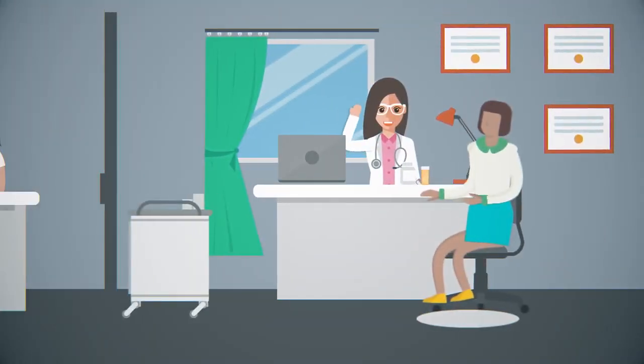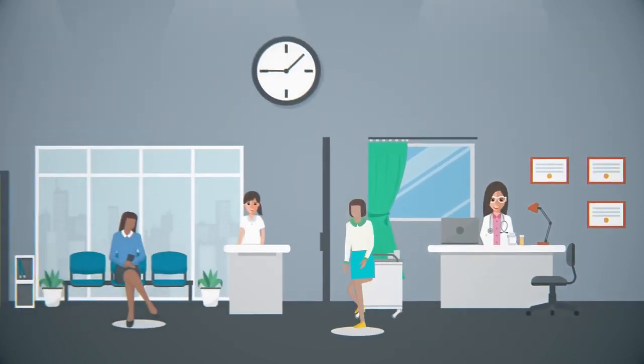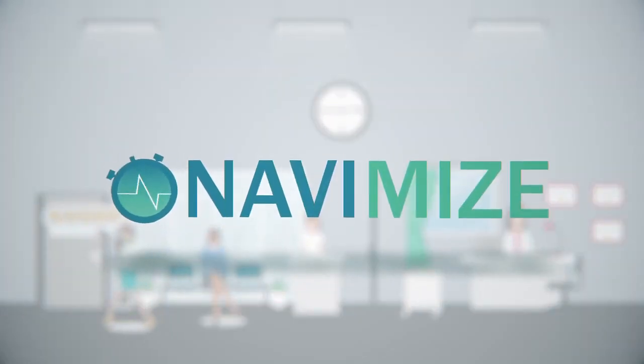Now meet Dr. Smith. She has five-star reviews and even more patients than Dr. Watson, but her waiting room is almost empty. What's going on? Dr. Smith's office is using Navimize.